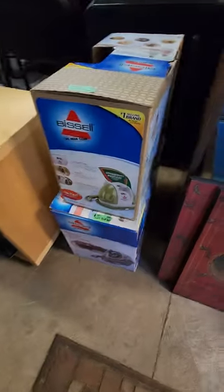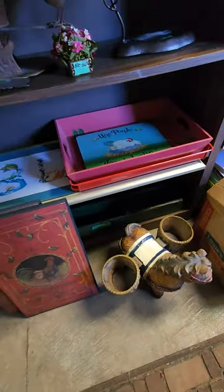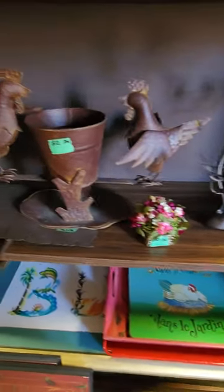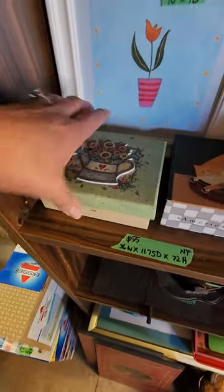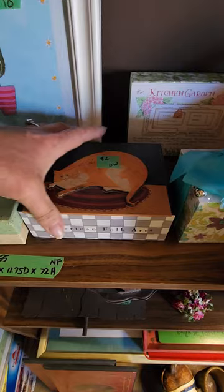A couple of brand new Bissels. More chicken pictures. Cute little horsey planter. Some trays. This is a little earring holder. Another little planter. Lots of fun little boxes with cards. And look at the kitties — aren't those cute?